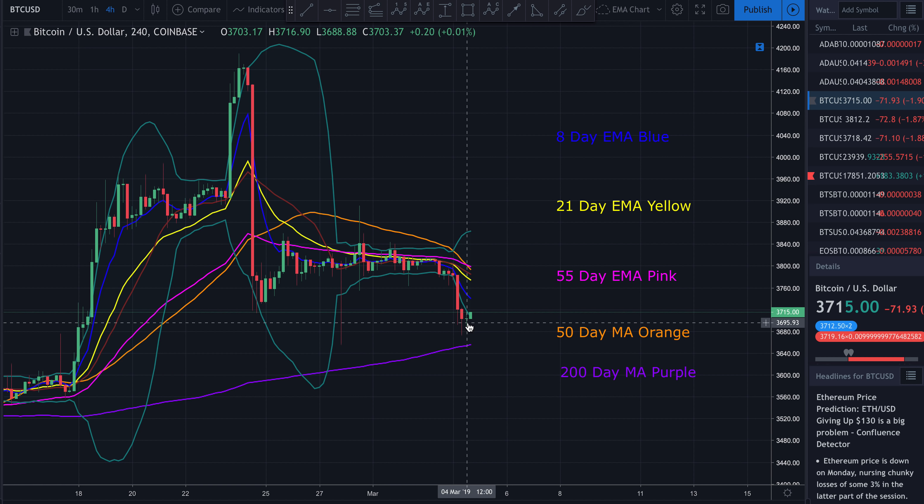We also had the 8, 21, and 55-day EMA all converging right on top of one another. This is just a formula for price moving, price making a larger move. We did end up breaking down, unfortunately. Price came back down, found some support right around $3,670-ish, somewhere thereabouts.